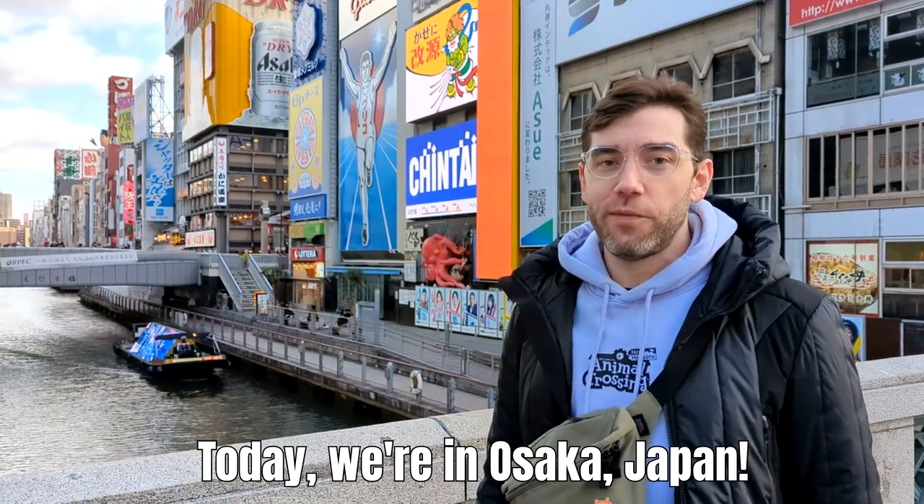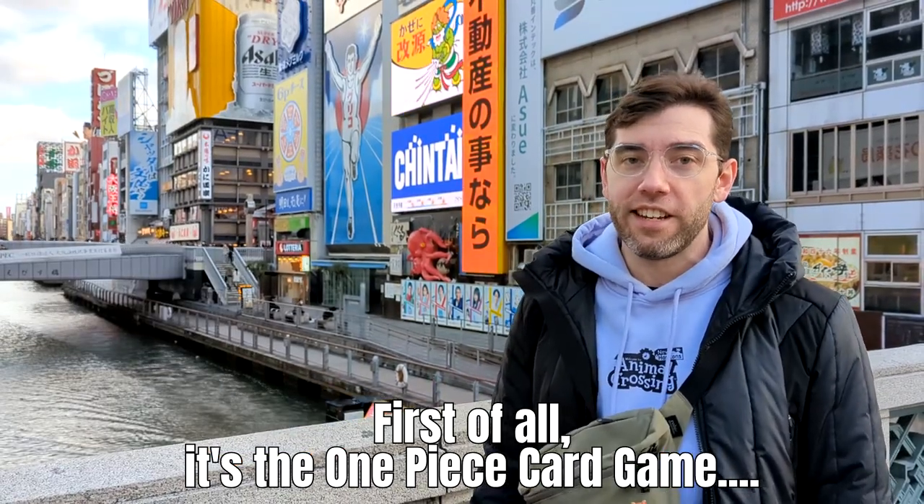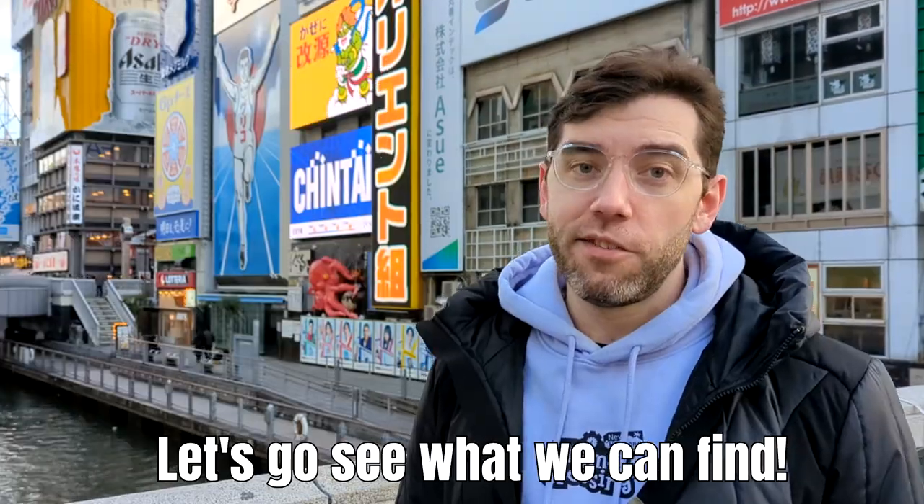Hi! Today we're in Osaka, Japan. There's a few things I'm looking for. First of all, it's a One Piece card game. I still need some more cards like Momonosuke and Zoro. Let's go see what we can find.